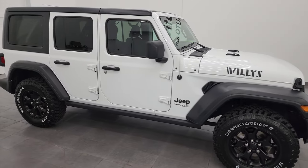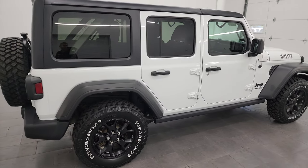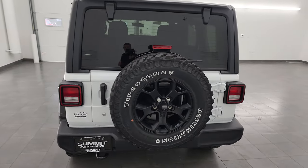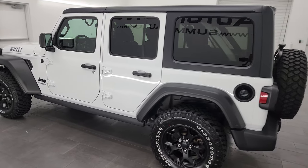Hey, this is Brett and this 2020 Jeep Wrangler Unlimited Willys Edition is stock number 23J269A. I am here at Summit Automotive in Fond du Lac, Wisconsin, your new and used Jeep and Jeep Wrangler headquarters.